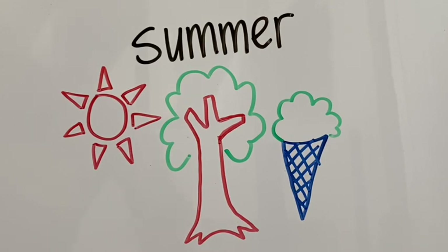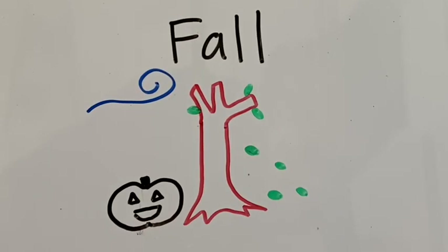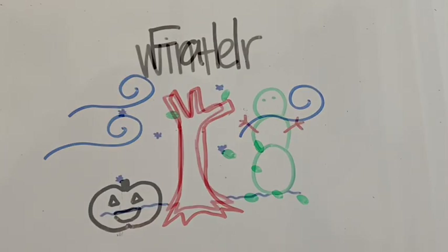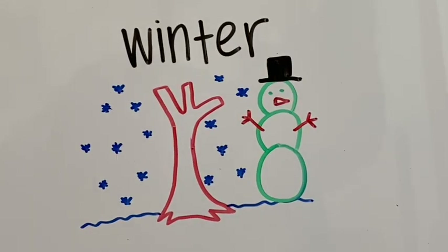In the summer the weather is warm, the trees have full green leaves, and the days are long. In the fall the weather gets cooler, the leaves on the trees change color and fall to the ground, and the days get shorter. In the winter the weather is cold, the trees are bare, and the time when it is sunny during the day is really short.